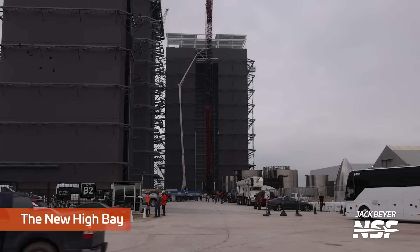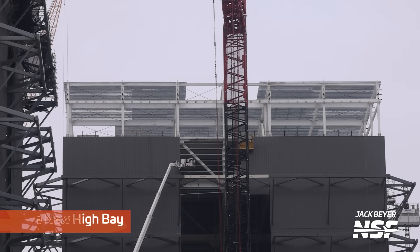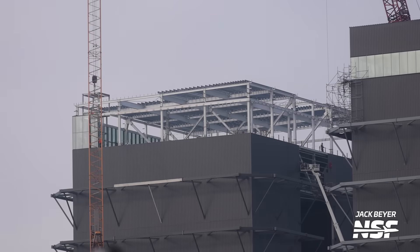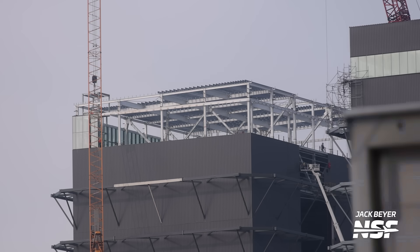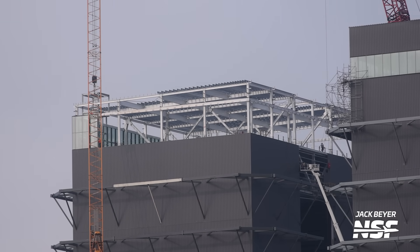Also at the production site next door to the Star Factory, Mega Bay 2 is getting some love, with new glass panels installed on its upper level. The new panels look to be about twice as tall as the ones installed on Mega Bay 1. What a view it would be to see Starbase, or especially a launch, through those windows.